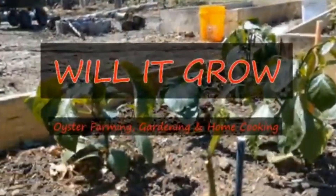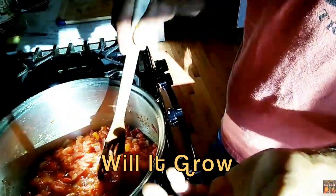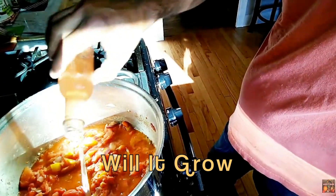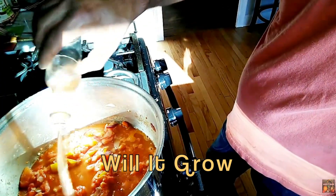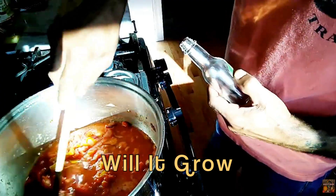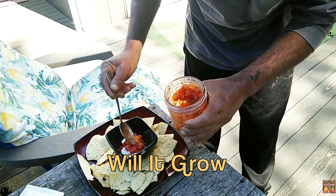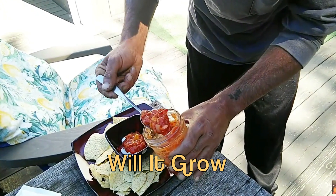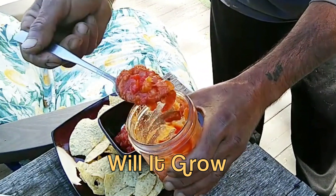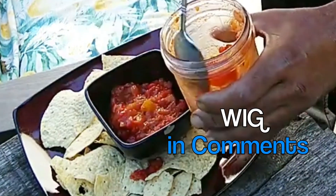And last, but not least, it's Will It Grow. He made this incredible, super fast and easy salsa, and he used our jalapeño red wine vinegar in this amazing looking salsa. Look how the tomatoes are suspended in the vinegar, and sour cream under the salsa. To see the complete recipe, please visit Will It Grow. To vote for this recipe, please write WIG in the comments below.